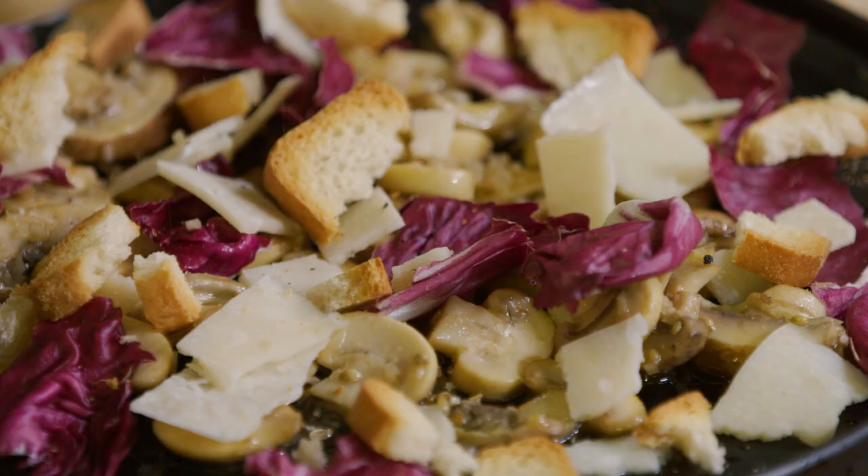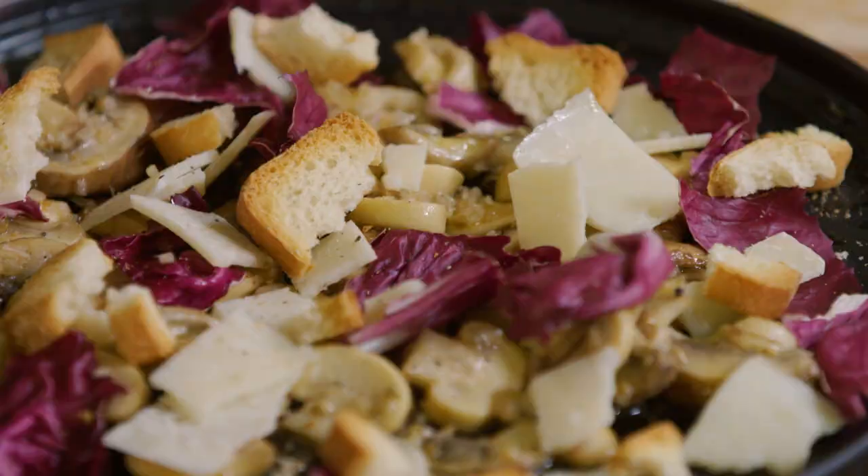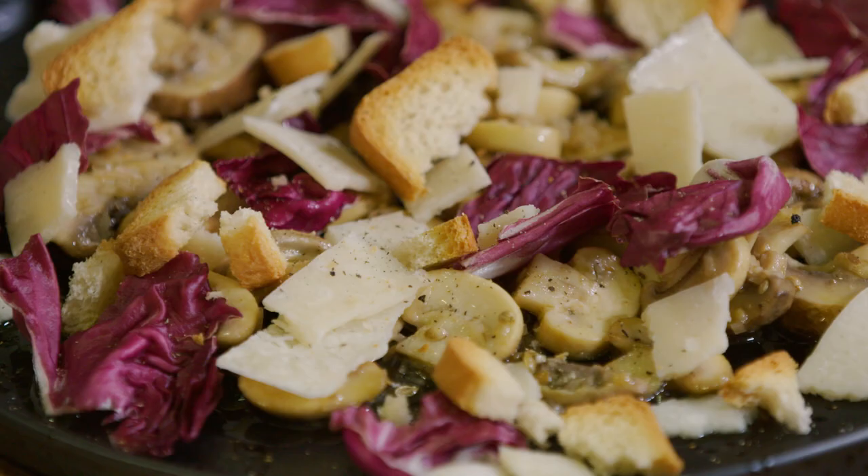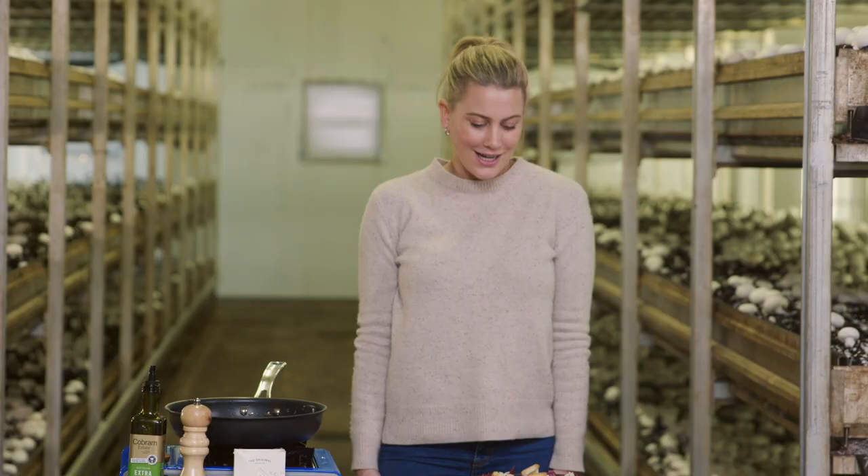I'm pretty happy with that. Last thing I might add is some freshly cracked pepper. And that, my friends — I think that looks like a work of art. I hope Nick will think so too. I'm going to take this over to him and his family and they can tell me what they think of the dish.